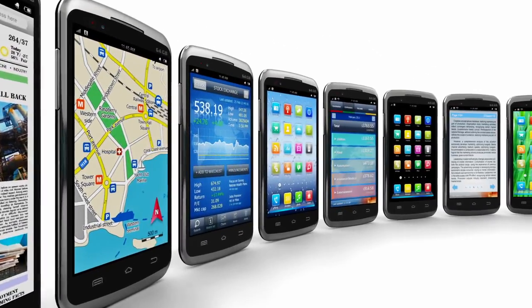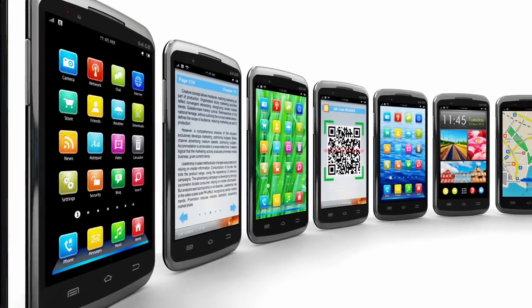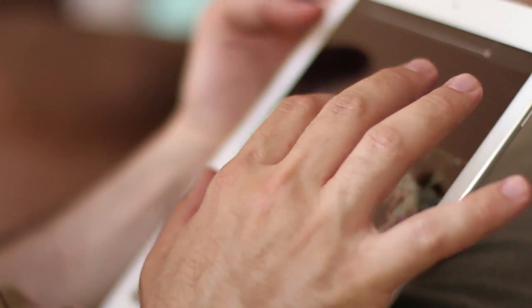Here's another thing to look for: unwanted apps, or apps you don't remember downloading. These apps are designed to look like the real apps to avoid detection. But if you see something on your device that looks suspicious, delete it.